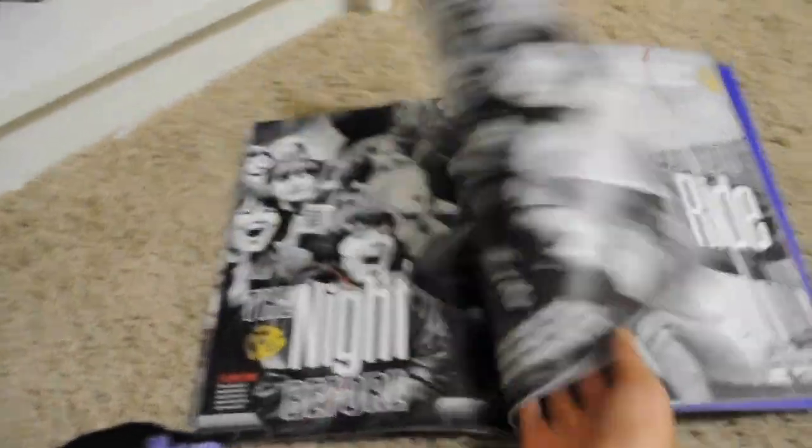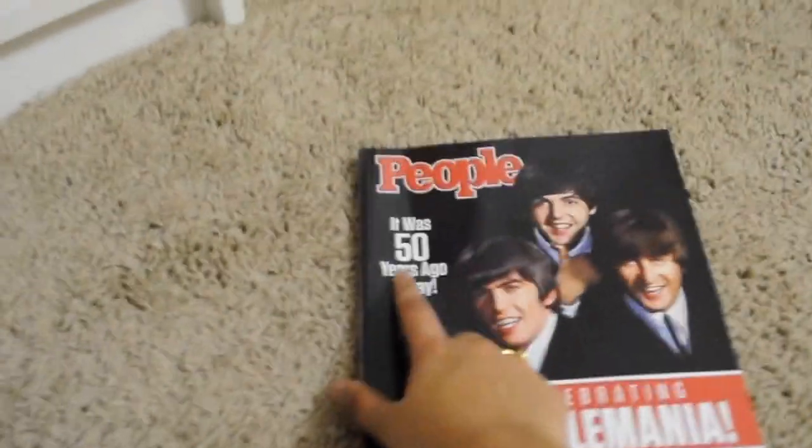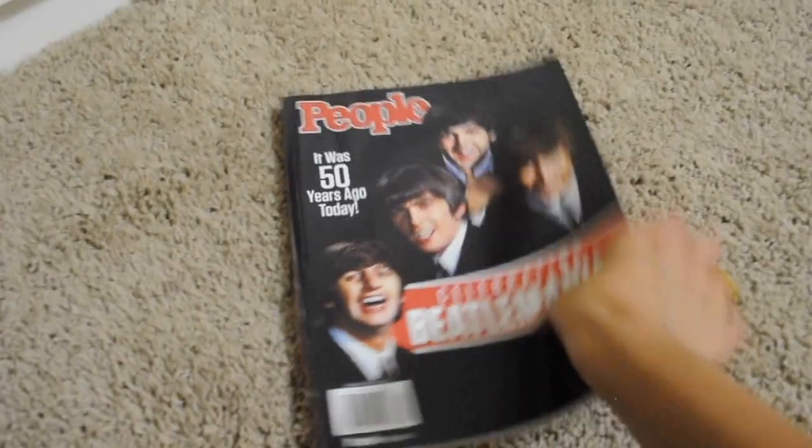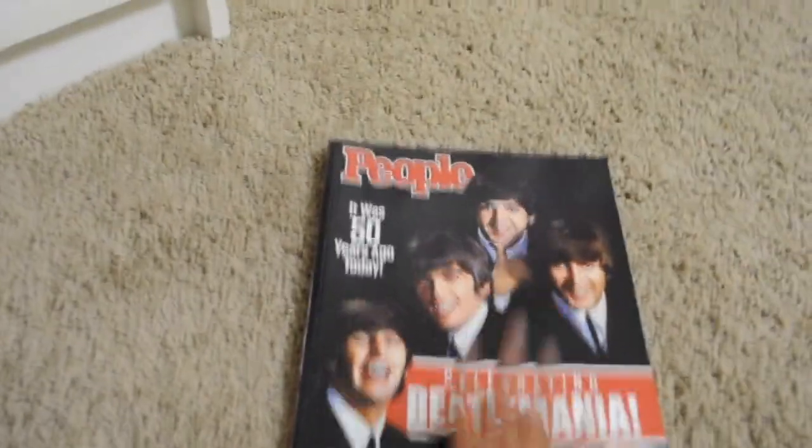This was given to me as an end-of-the-year graduation present by one of my friends. I don't actually subscribe to any magazines, and I really love the Beatles, so this 50th anniversary of Beatles in the U.S. magazine — she gave it to me, and I love it, and I will never cut it up because it's beautiful.